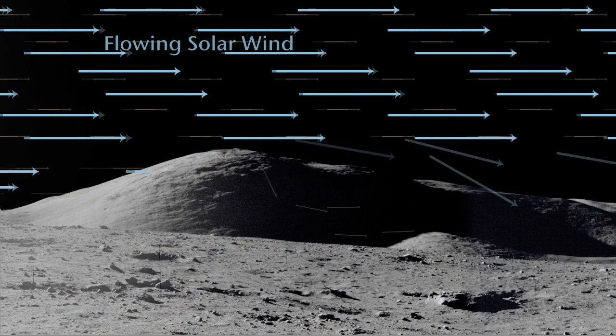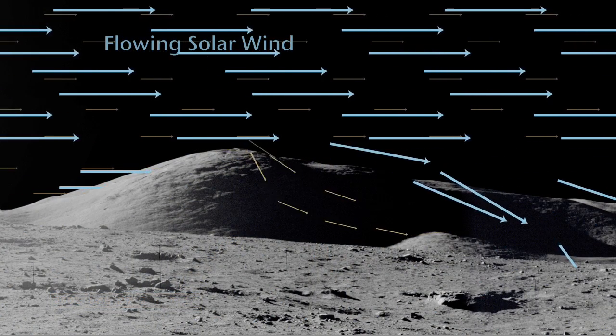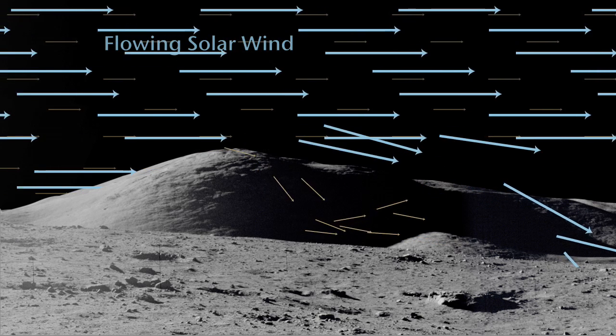The electrons behave slightly differently than the ions. The electrons are very low mass, while the ions are more massive. We don't think of an ion as being something really heavy, but compared to these little flimsy electrons, they really are.